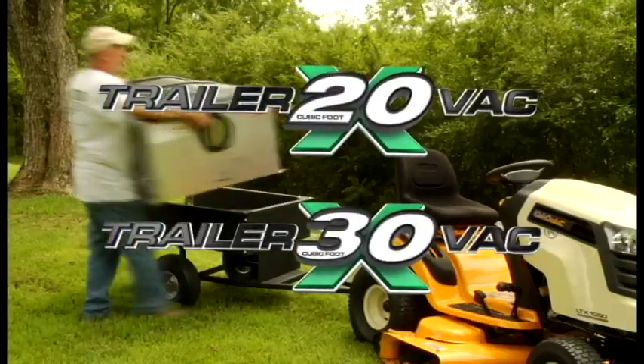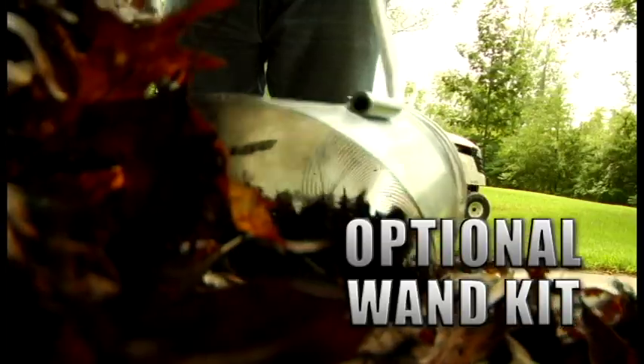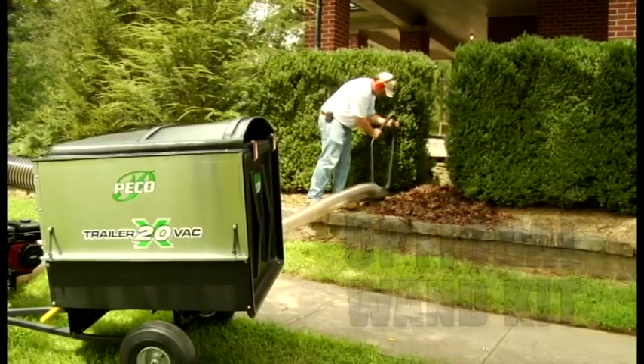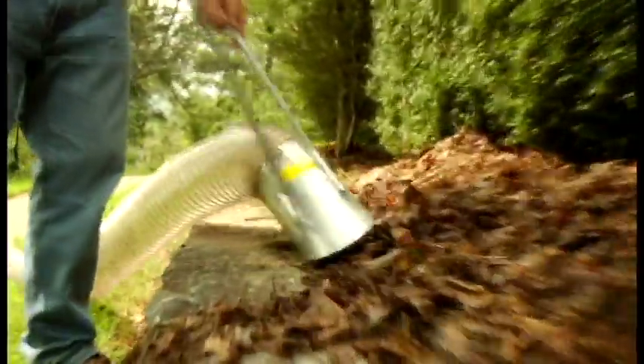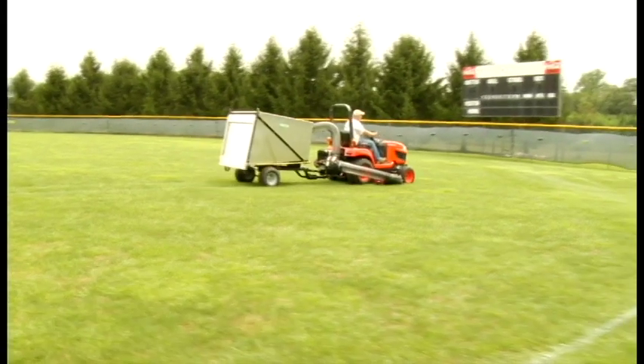The Pico trailer vac 20 and 30 quickly convert to a utility trailer in minutes. And our optional wand kit allows you to remove unsightly leaves and debris in places your mower just can't reach. Pico trailer vacs — more options for easier cleanup while you mow or wherever you need to go.